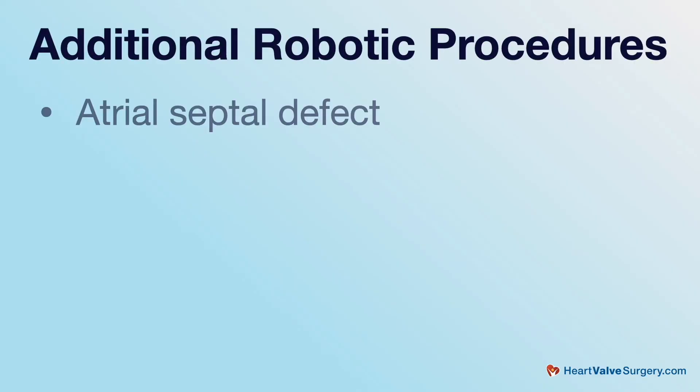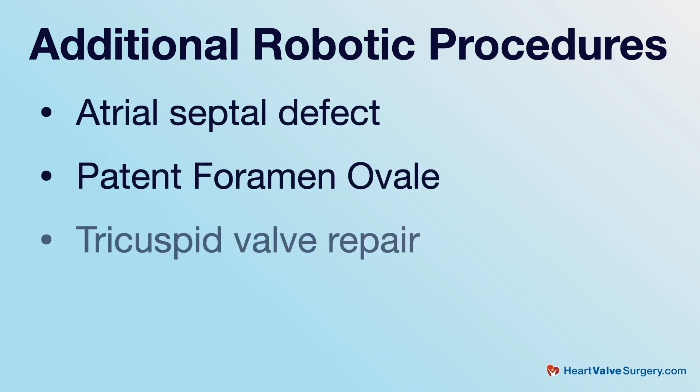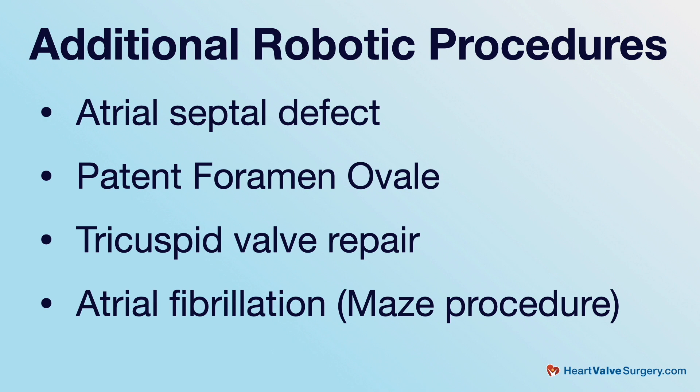There are numerous things that we can also add to a robotic mitral valve surgery — things like atrial septal defects or patent foramen ovale, tricuspid valve repair, atrial ablation procedures, or maze procedures for the treatment of atrial fibrillation.